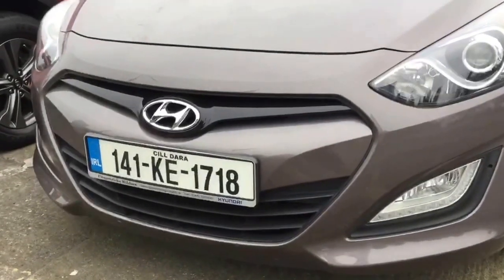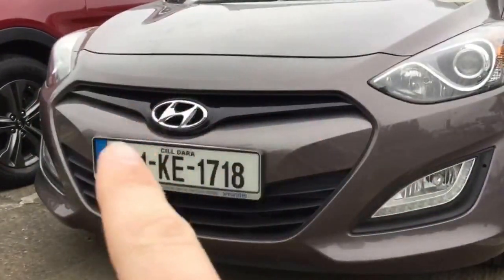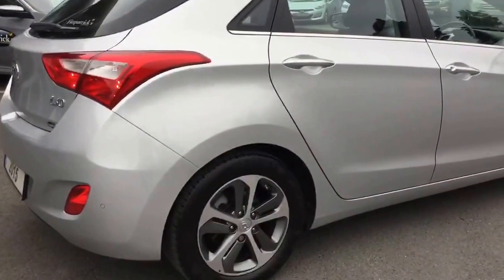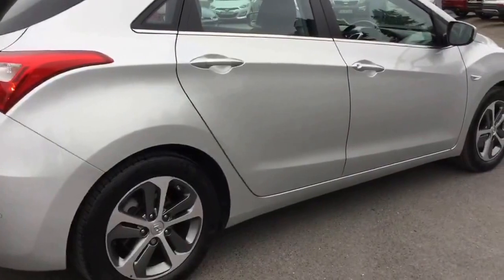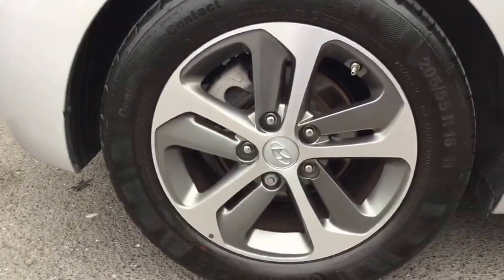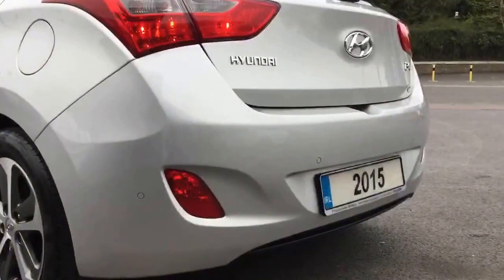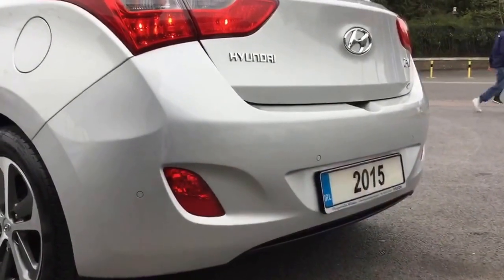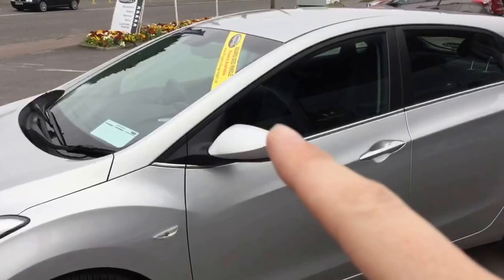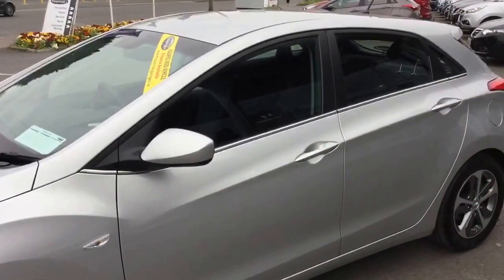In comparison to the previous model, which had a similar outline of a grille but the interior sections didn't have the chrome and the slats were different too. As this is the facelift model, it comes with a nicer polished alloy wheel — a nice 16-inch polished effect with a 205/55 tyre from the factory. Rear parking sensors are also standard on this Active model. It also has a nice chrome effect down along the lower section of the window, which wasn't on the previous generation.